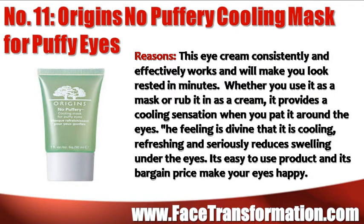Origins No Puffery Cooling Mask for Puffy Eyes consistently and effectively works and will make you look rested in minutes. Whether you use it as a mask or rub it in as a cream, it provides a cooling sensation when you pat it around your eyes. It's an easy-to-use product and its bargain price will make your eyes happy.